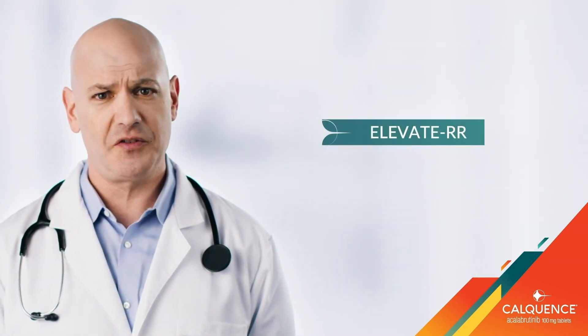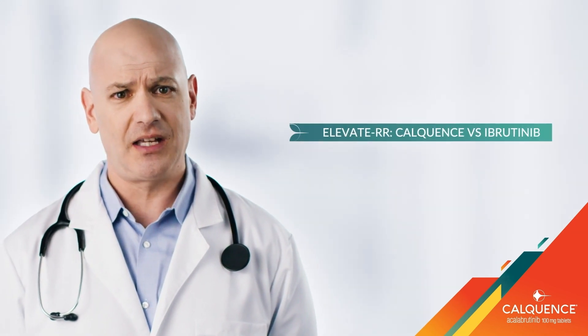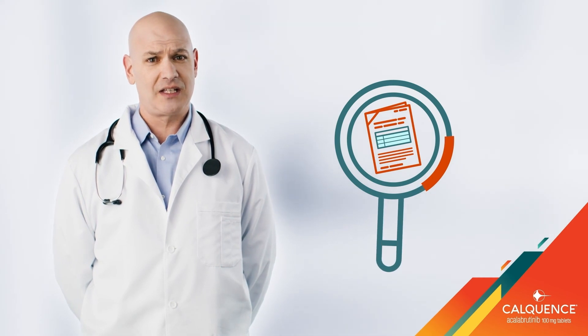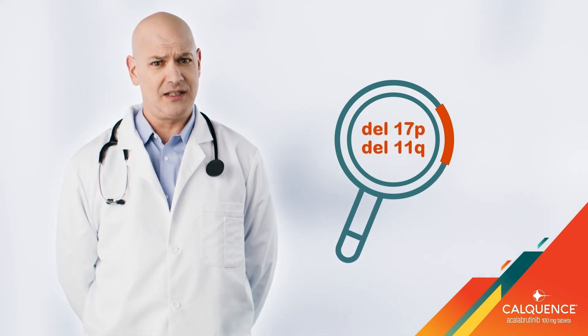Elevate-RR was the first head-to-head trial of Calquence versus Ibrutinib. It was a randomized, multi-center, open-label phase 3 trial of Calquence versus Ibrutinib in patients with relapsed or refractory chronic lymphocytic leukemia with the presence of DEL-17P and/or DEL-11Q.